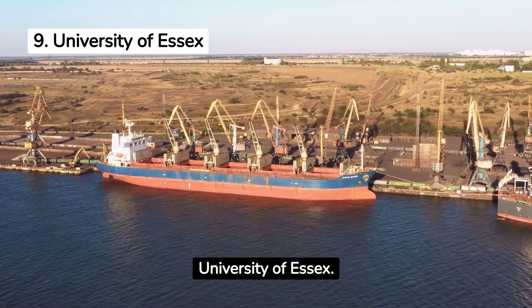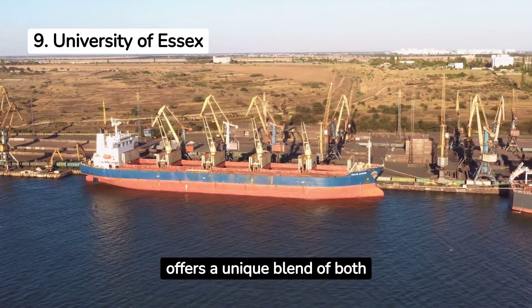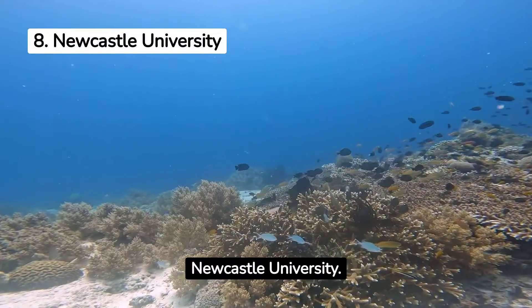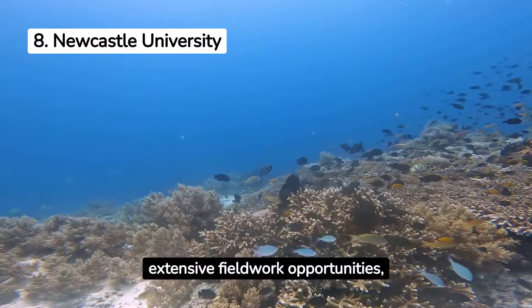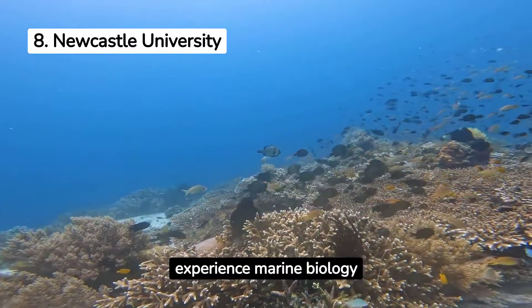Moving up to number 9 is the University of Essex. Its marine biology department offers a unique blend of both theoretical and practical exploration. At number 8, we find Newcastle University, recognised for its extensive fieldwork opportunities, allowing students to experience marine biology in real-life habitats.